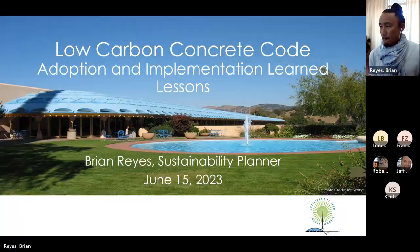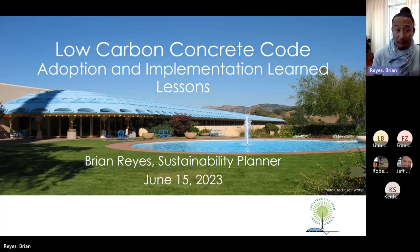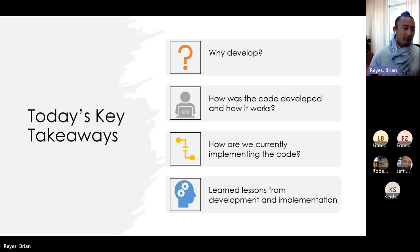I'm going to talk briefly about our adoption and implementation, and the lessons learned from our low-carbon concrete code. It's one of the first in California, if not in the U.S., to actually enforce it at the building permitting and inspection stage. I want to let everyone know why we developed it, how our code was developed, how it works, and how we are currently implementing it.